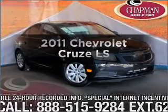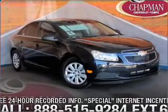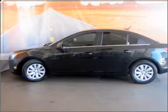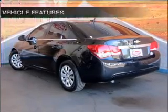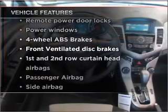Travel the roads in style and comfort in this great vehicle with an efficient four-cylinder engine connected to a smooth-shifting transmission. Anti-lock brakes help you bring your vehicle to a safe stop. Plus enjoy these notable features that are included in this vehicle.